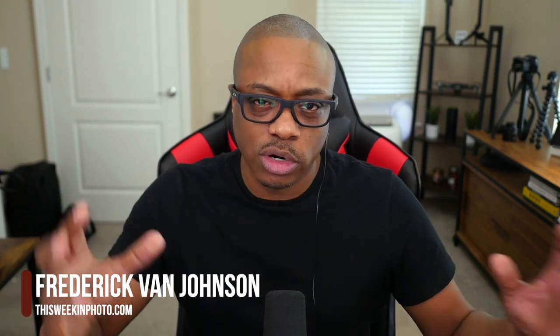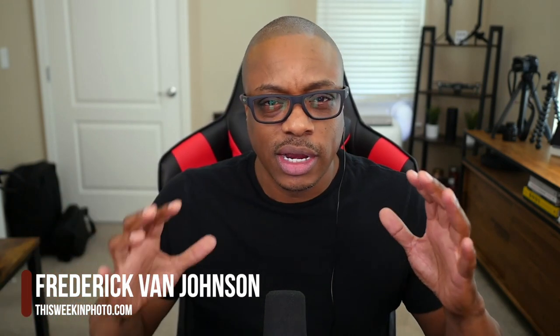Welcome back to This Week in Photo. This interview is going to be pretty interesting because I've had a couple of photographers on before that talk about pet photography, but never from that sort of high-end fine art level. Not fine art level portraiture in black and white, really pushing it to a different level.